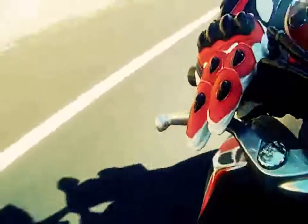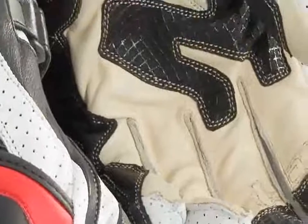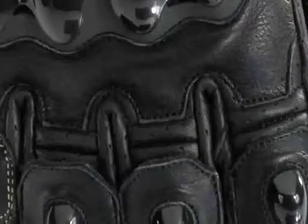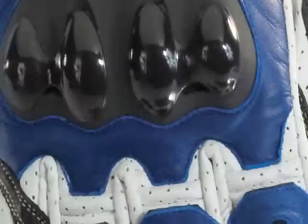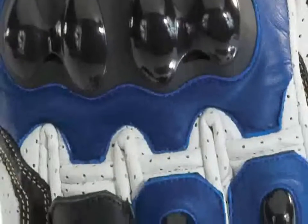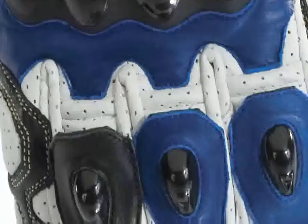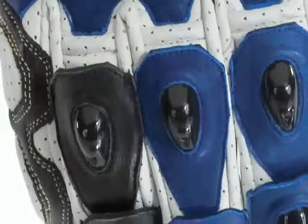Like the Adrenaline II, the Latigo RR features Grade A cowhide construction on the backhand and gauntlet, plus Kevlar lining in the palm area. The pre-curved palm and fingers produce a superior fit, and the finger expansion panels improve dexterity and reduce hand fatigue. Molded TPU knuckle and finger protectors add another layer of toughness, while perforations in the leather aid venting and the soft, moisture-wicking brushed fleece liner adds to rider comfort.